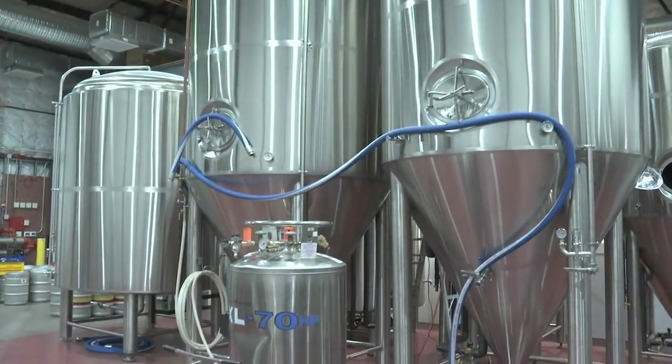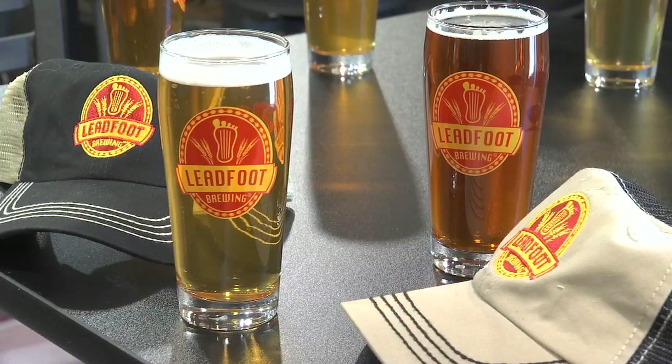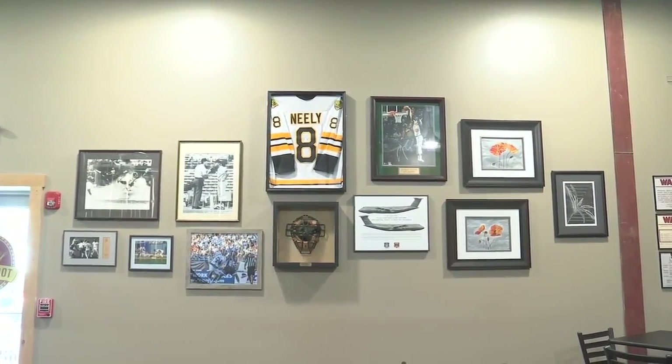If people want to come into the brewery and hang out, they can expect food trucks outside. We're not going to make any food here, but we want a nice atmosphere. We'll have ball games on because it is summer — the Red Sox are doing well, the Bruins are doing fantastic, so come on in for the games.